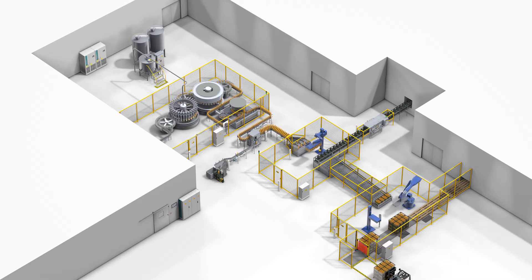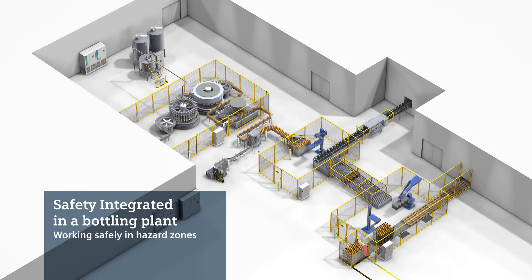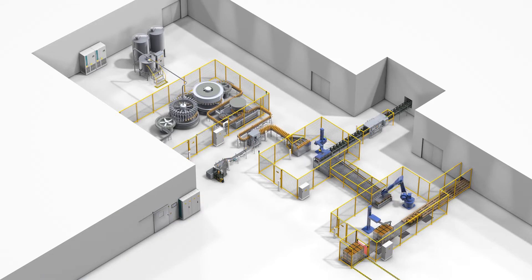Automated production systems such as this bottling plant are not short on hazard zones for personnel. Siemens Safety Technology makes sure operating personnel can move around without danger at all times, particularly when faults occur and have to be remedied.